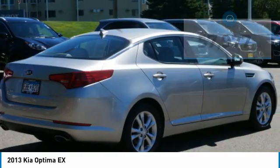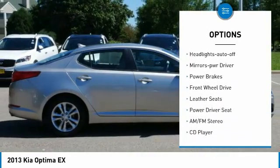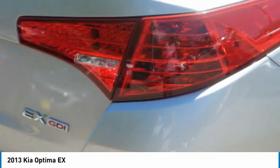Here are some of this vehicle's great options: aluminum wheels, heated side mirrors, power mirrors, traction control, remote keyless entry, fog lights, headlights auto off, mirror memory, power brakes, FWD.